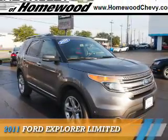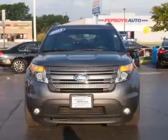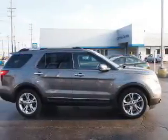Presenting the 2011 Ford Explorer. It's powered by all-wheel drive, a 3.5-liter six-cylinder engine, and an automatic transmission.